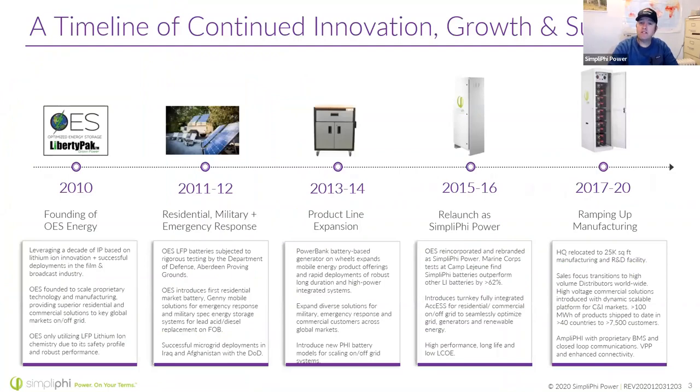We were originally founded in 2010 as OES Energy. OES Energy had developed lithium-ion battery packs for the film and broadcast industry. We were unique at the time because we were one of the first companies to hit the market with an LFP chemistry — lithium iron phosphate — as opposed to some of the cobalt-based chemistries. So 2010 is actually kind of ancient history when it comes to these battery packs, and we've had 12 years to develop our battery packs and intellectual property, including our cell packs and battery management systems. We've always done LFP chemistry since our beginning.